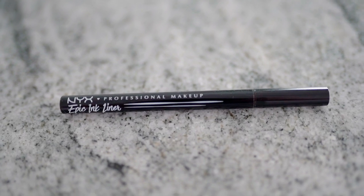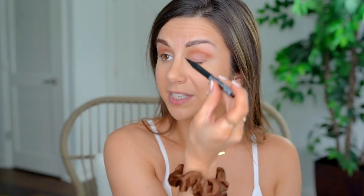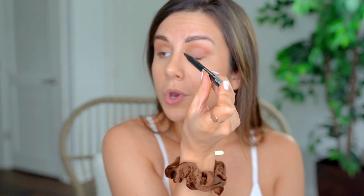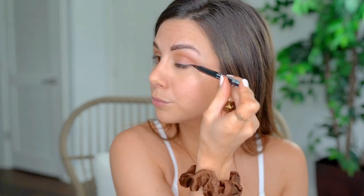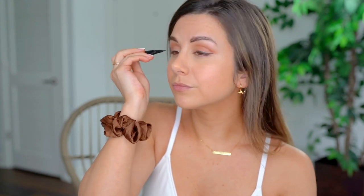This is my least favorite part of the entire routine — doing the cat eye, just a little baby one. I only do a little cat eye for the gym. I love Epic Ink Liner from NYX. It's got that little felt tip, like a little dagger. The trick is keeping the eyelid really relaxed. And just like that, my eyeballs are woken up.